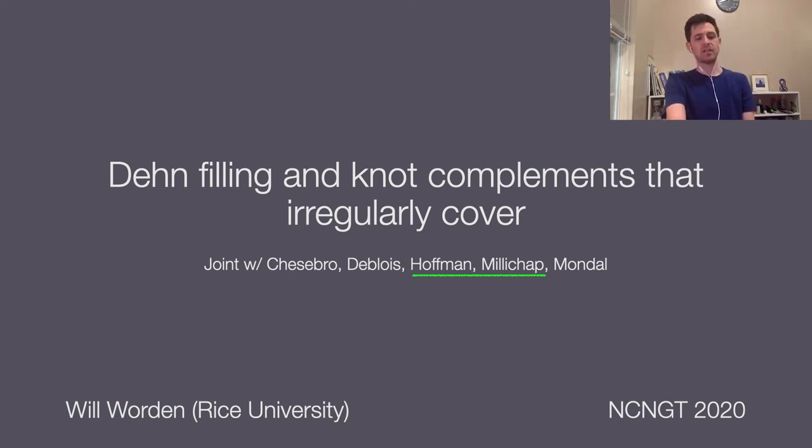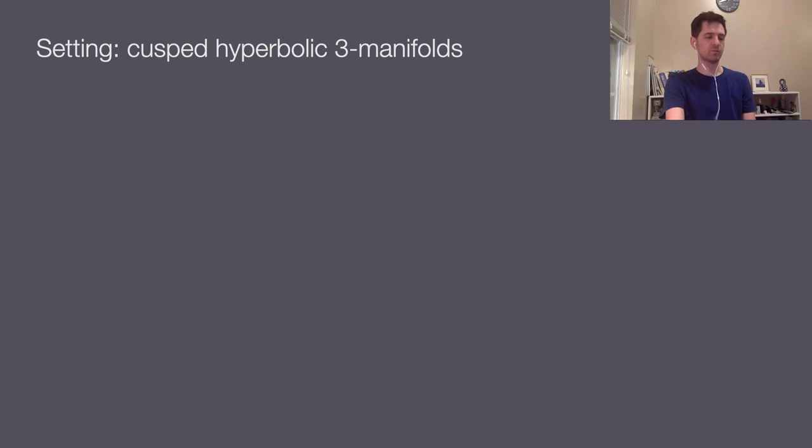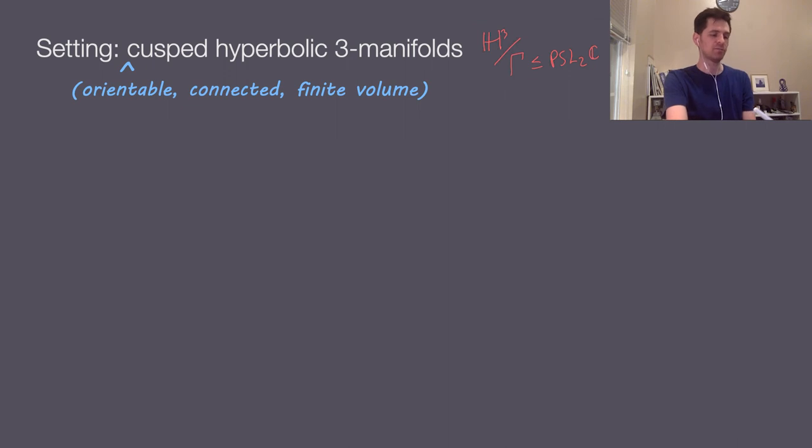The setting for the story I'm going to tell today is the world of cusped hyperbolic three-manifolds. These are quotients of hyperbolic space H3 by some discrete subgroup of PSL(2,C). More specifically, we're going to be interested in orientable, connected, and finite volume cusped hyperbolic three-manifolds. Finite volume is an important condition — this implies that all of the cusps of our manifold have torus cross-sections.